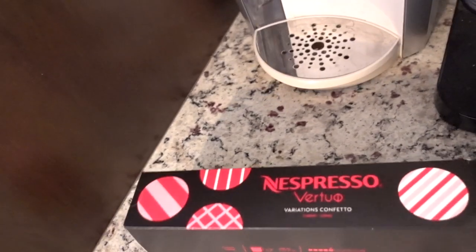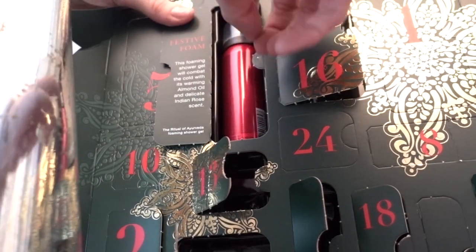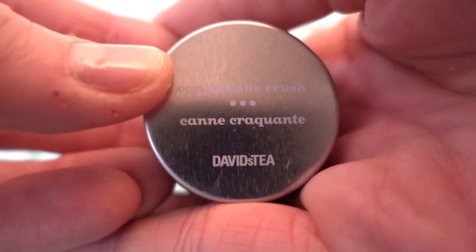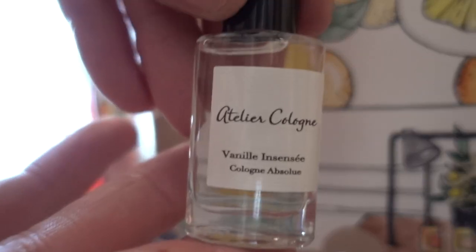The cherry Nespresso pods are the best. Let's go open some advent calendars — do you want to open them with me? Indian rose and almond oil — excited about that. Day 22 of David's Teas: candy cane crush. We got Vanille Incensee — I might like this one — and we got Jasmine, and I feel like I'm breaking every fire code.